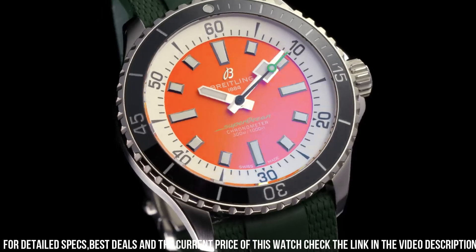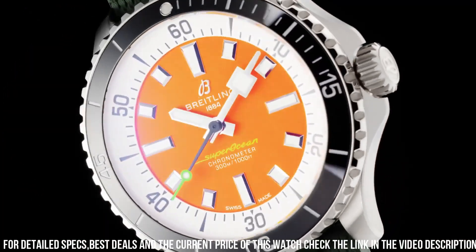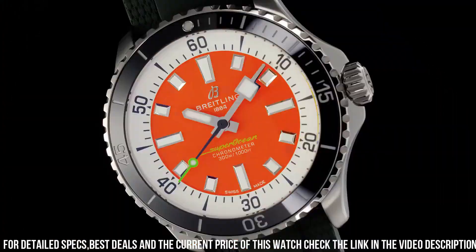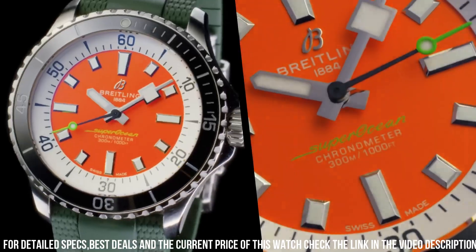This watch isn't just a timepiece — it's a symbol of Breitling's dedication to pushing boundaries and embracing modernity. For those who seek a watch that seamlessly blends fashion with function, the Breitling Superocean 2022 captures the essence of Breitling's enduring legacy.